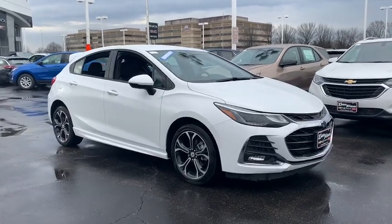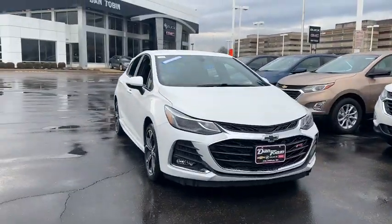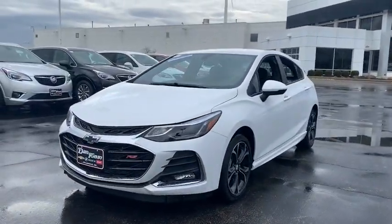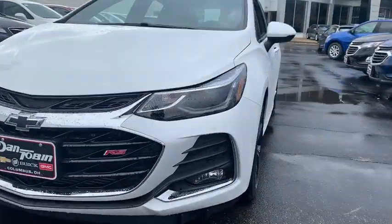2019 Chevrolet Cruze. The Cruze blueprint calls for more than you'd expect. This vehicle has less than 100 miles. Here are some of this vehicle's great options.